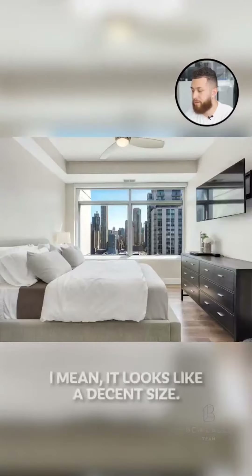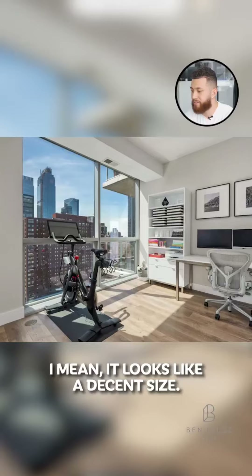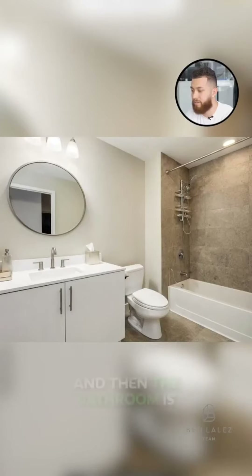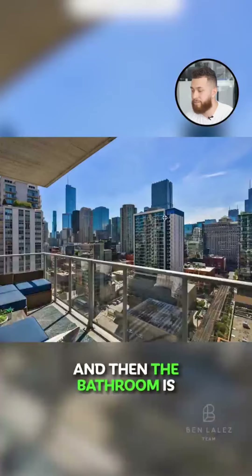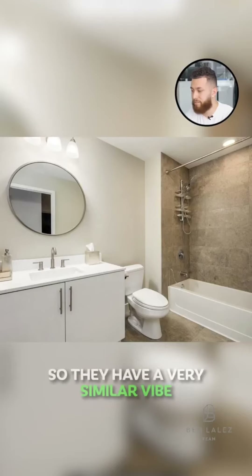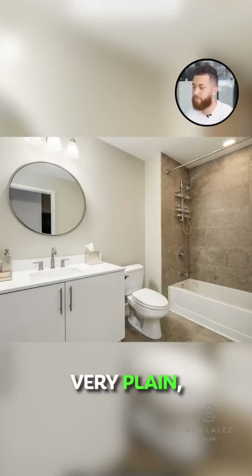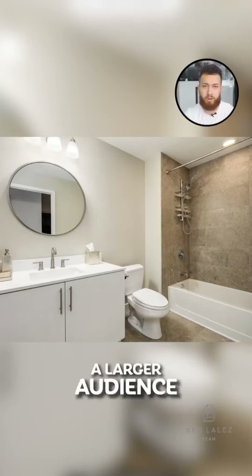Here we are in one of the bedrooms — it looks like a decent size. Looks like they have a king size bed in there, an office space or den, and then the bathroom is pretty similar to what the kitchen is, so they have a very similar vibe going on throughout the rooms aesthetically. It's very white and very plain, which is something you kind of want to do in order to appeal to a larger audience.